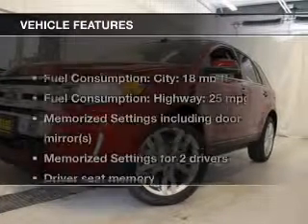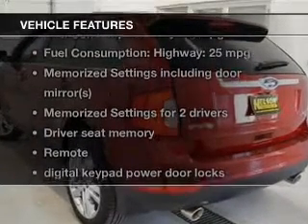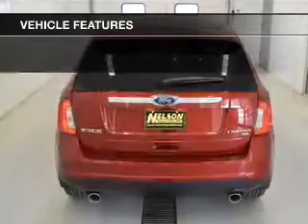The features include leather seats, heated seats, Bluetooth connectivity, Ford Sync, Sirius XM satellite radio, and digital audio input.